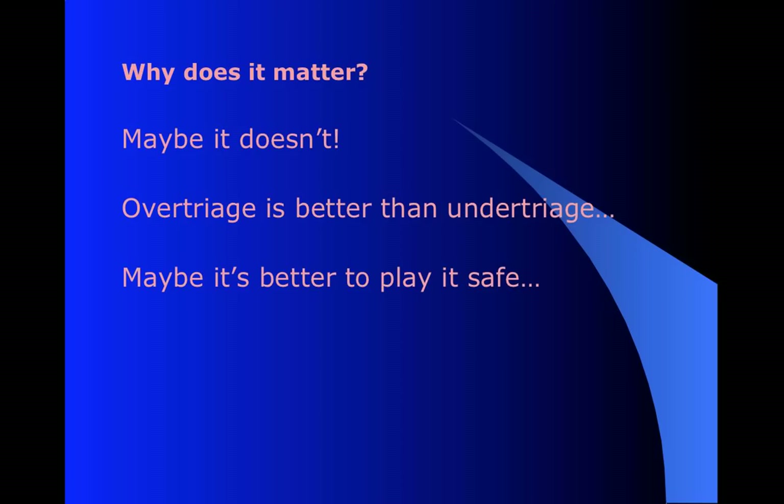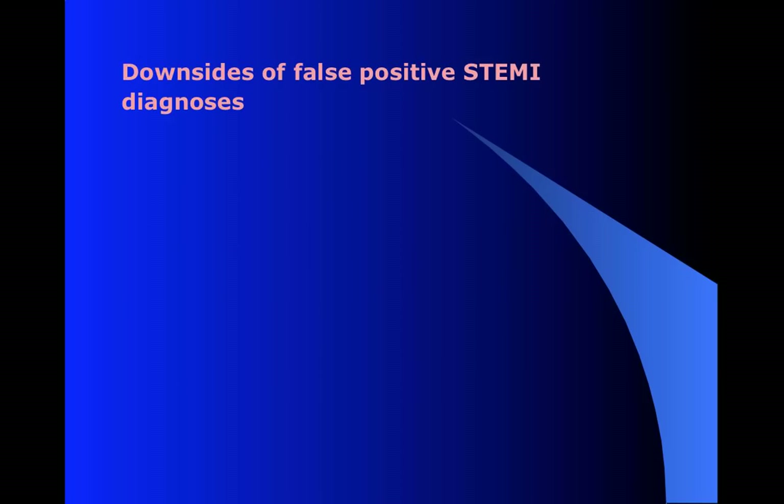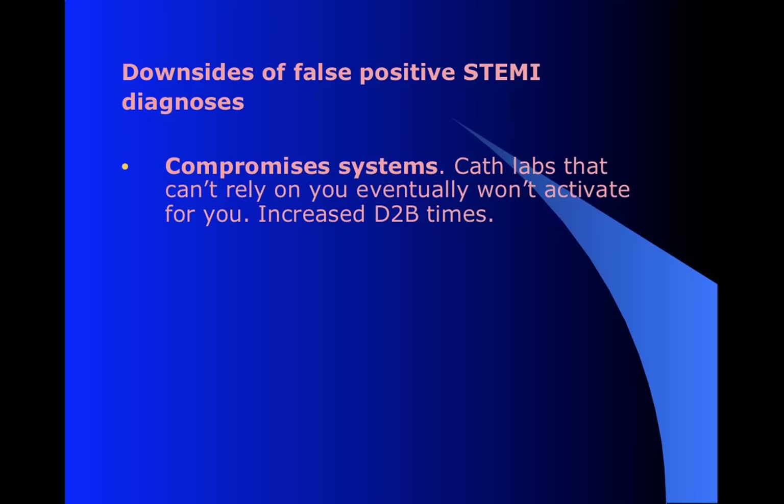Is that bad? Maybe, maybe not. Most of us would agree it's better to over-triage. It's better to play it safe and say that more of these patients are STEMIs than to maybe miss some of them that actually are - have somebody die on you who you could have helped. But it's not a benign error. There are downsides. It has a negative effect on the overall system. If you're constantly calling false positive STEMIs, then the cath labs will eventually say we can't trust EMS here - we're not going to activate for them anymore. We'll wait until they show up and the emergency physician and cardiology can take a look. But that means it's going to take longer to get these patients reperfused.